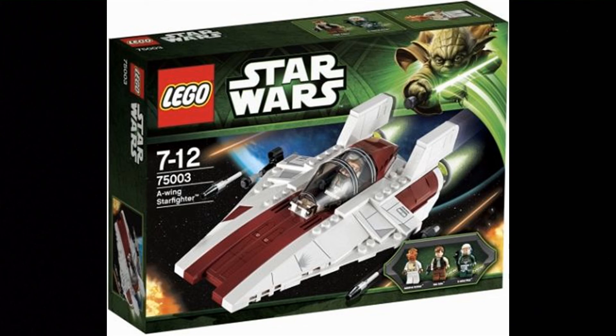In 2013, there were a lot of great sets, but one that had really good pricing and was overshadowed by another set is the 75003 A-Wing Starfighter. I have this set myself — it's a great set, the best A-Wing, and definitely one of the better sets of the line. It didn't sell well and it's been retired for quite a while. Surprisingly, it wasn't an exclusive, so you could find it all over the place — it just wasn't selling.